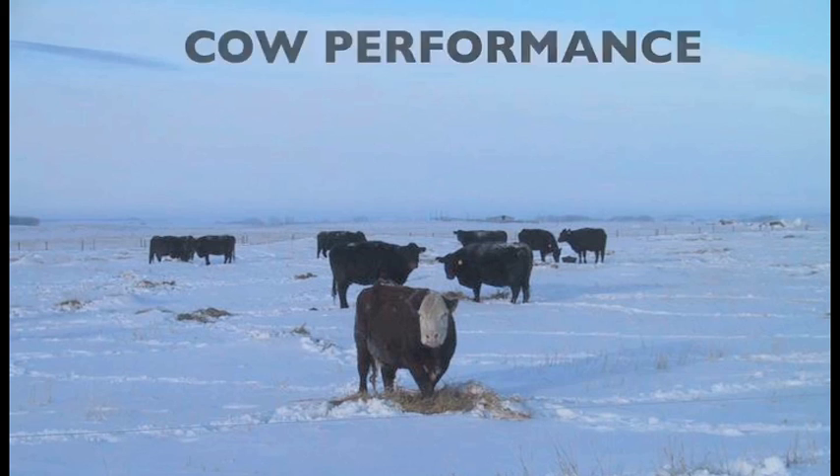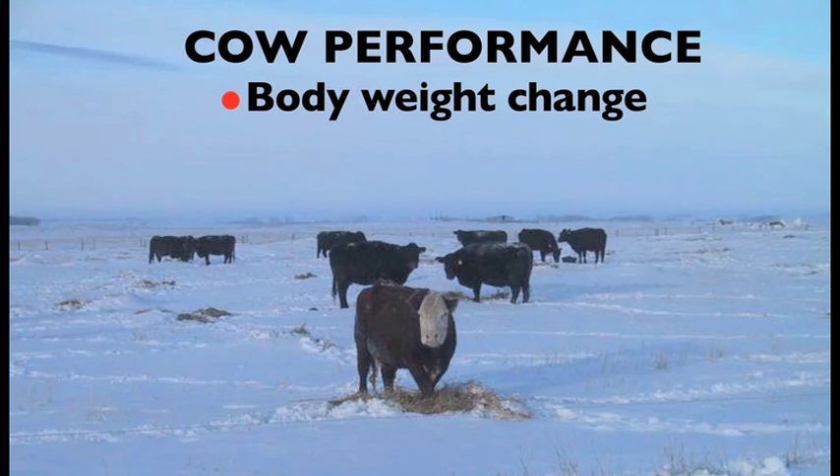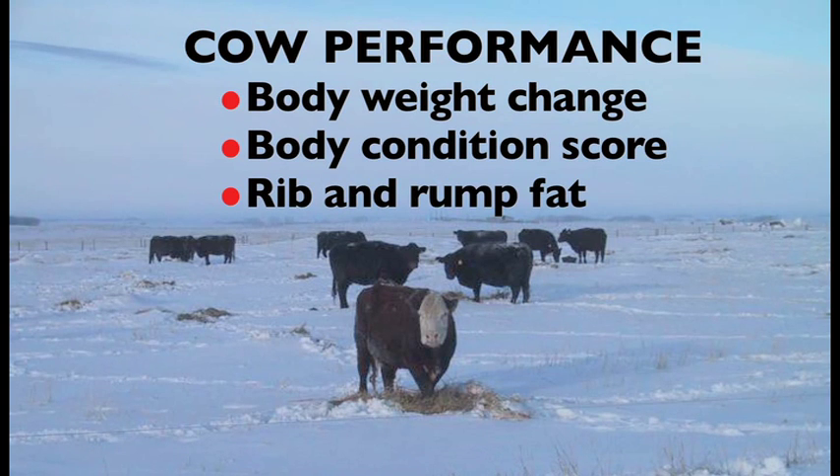We were interested in the impact of these winter grazing programs on beef cow performance. We evaluated body weight change — whether positive or negative — as well as body condition score at the start and end of the grazing trial, and we also looked at ultrasound rib and rump fat.